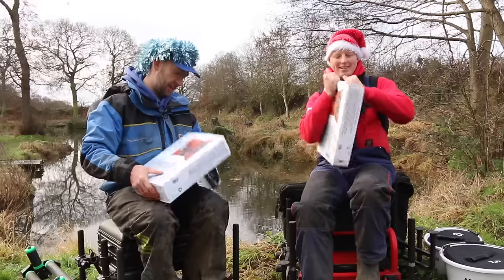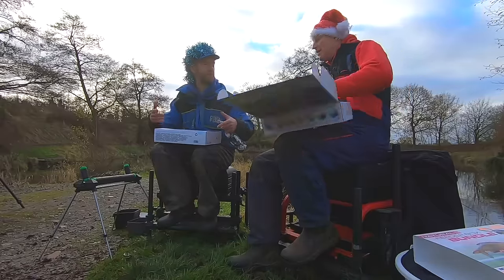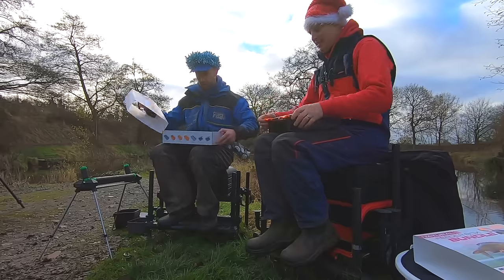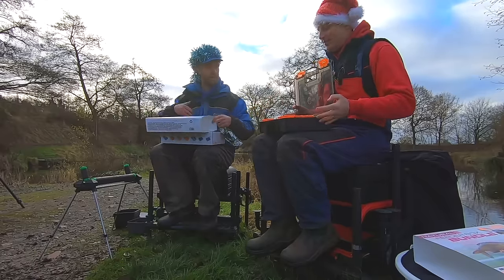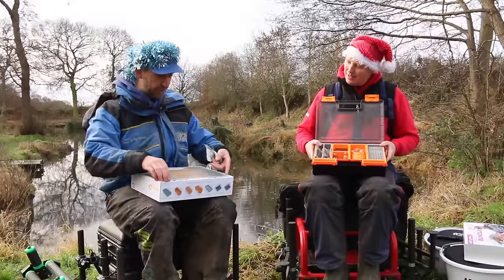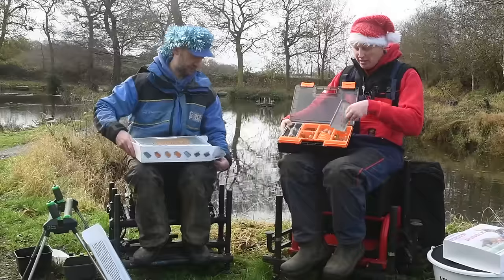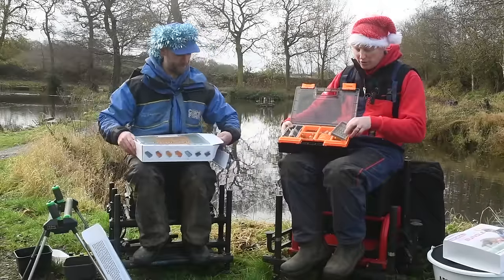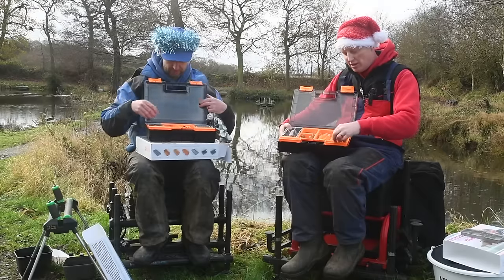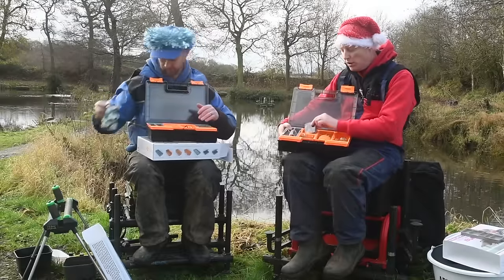Let's have a little nosey. The thing that strikes me is there is nothing in here that you won't use. Sometimes when you get a package there may be things you won't use — but if you're a commercial angler, all the feeders, all the hook lengths, everything in there is going to get used. We've got a little insert tray for hook lengths, a load of window feeders, exchange feeders, cage window feeders, and two little boxes for all your smaller bits and pieces.